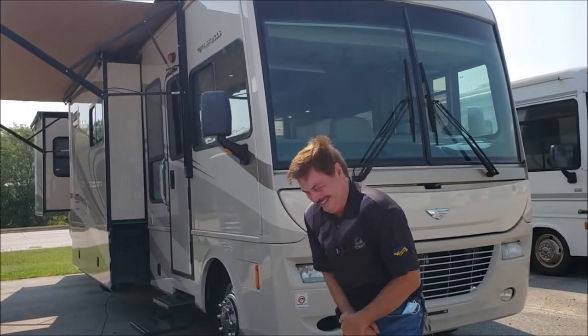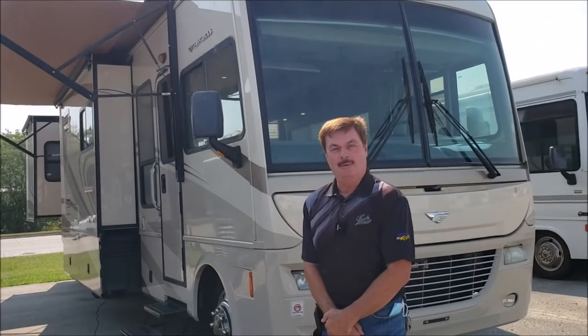Hi Art. Hi folks, Art at Leeds Camper where we make camping better.